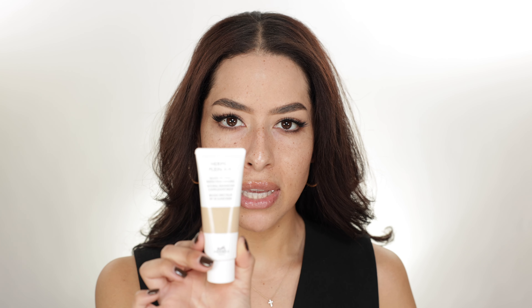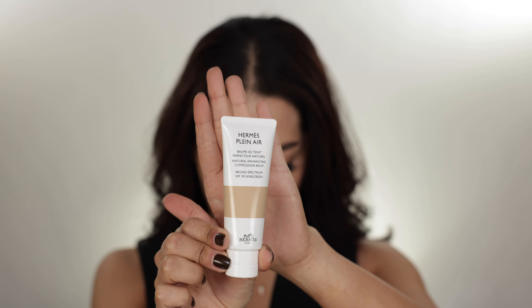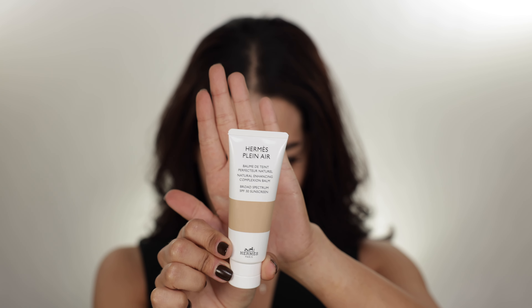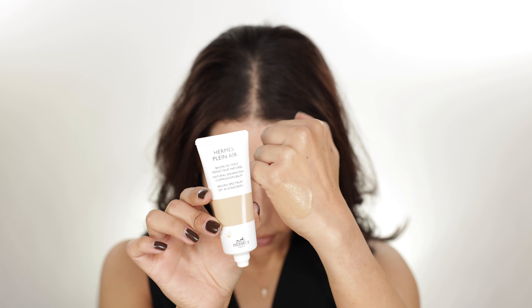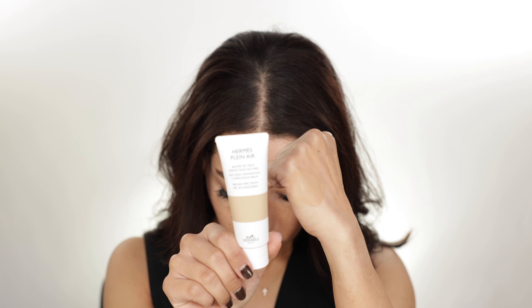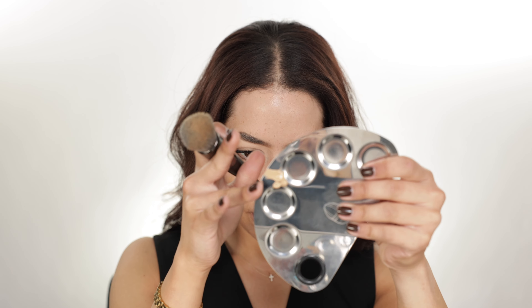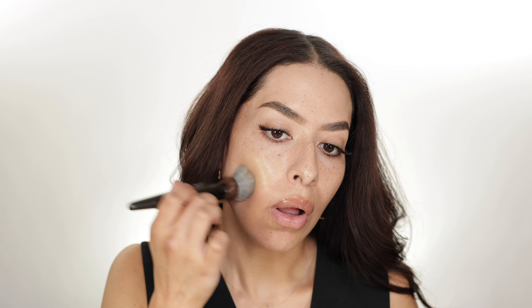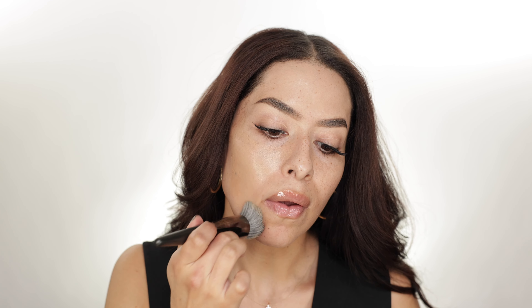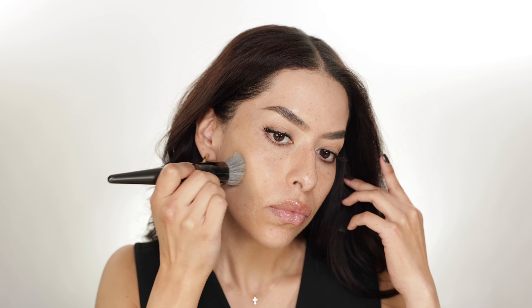For base today I brought out the Hermès Plein Air Natural Enhancing Complexion Balm. It has a broad spectrum SPF of 30 and this is in the shade 50 Palomino. As you can see, it has a nice neutral undertone so it actually matches my skin tone pretty well. I'm going in with the Bisotto 517 brush, squeezing some out on my palette, starting with small amounts toward the center of my face — which is typically where we prefer the most coverage — and then slowly working my way outward toward the perimeter.